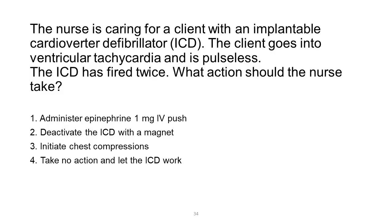The nurse is caring for a client with an implantable cardioverter defibrillator (ICD). The client goes into ventricular tachycardia and is pulseless. The ICD has fired twice. What action should the nurse take? 1. Administer epinephrine 1 mg IV push. 2. Deactivate the ICD with a magnet. 3. Initiate chest compressions. 4. Take no action and let the ICD work.